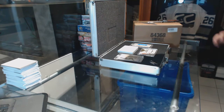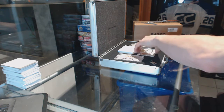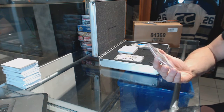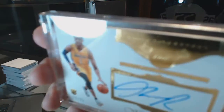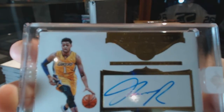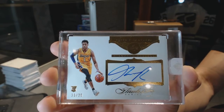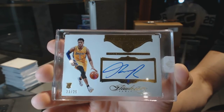All right, I don't know what order to go in — let's do this one first. We've got a rookie autograph, number 23 of 25: D'Angelo Russell.